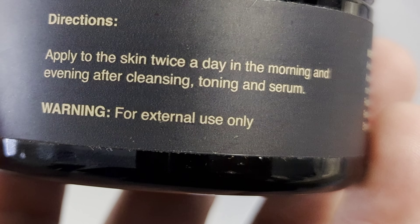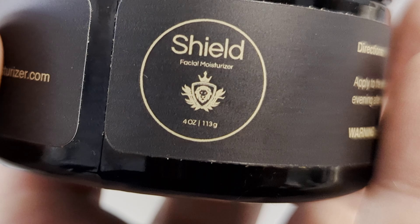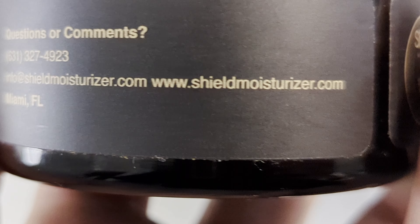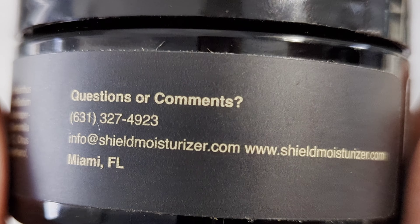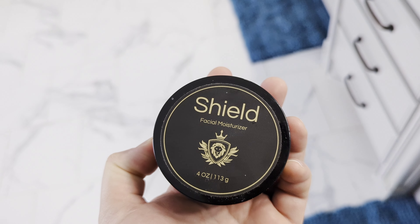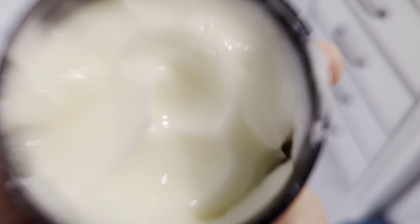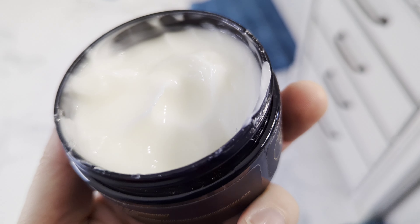This is a brand new product out of 2022, made by a gentleman out of Florida — local, USA made, so let's support that. This jar lasts three months. It's got some clean and tightening pore solutions, solutions for oiliness. It improves your skin's health and moisturizes your skin while not adding to the oily problems that you've got.